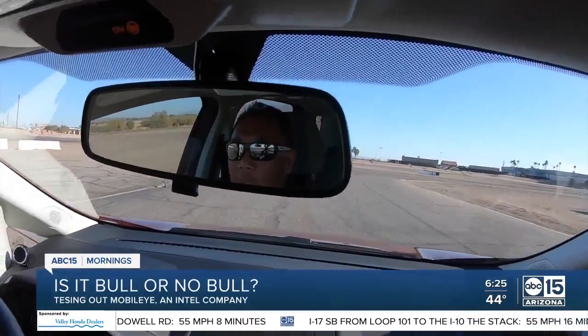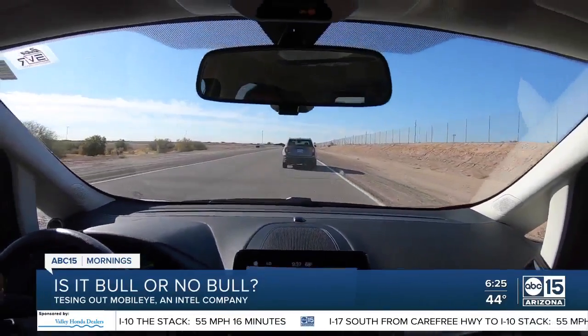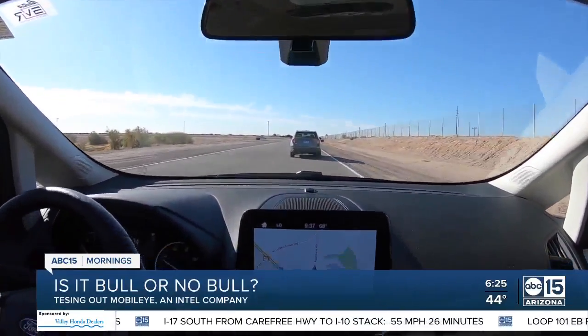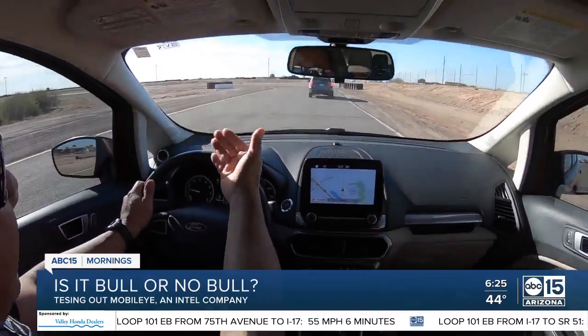Alan Jay took us out on a closed course. The visual and audio alerts worked, tracking our speed, warning me with how many seconds or car lengths we had between us, and so much more.